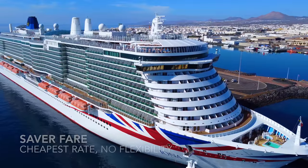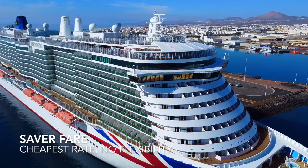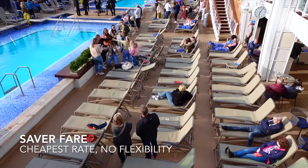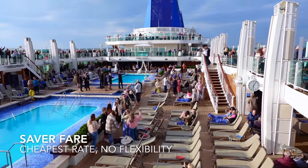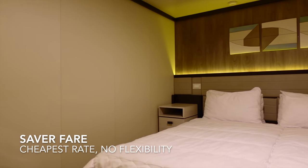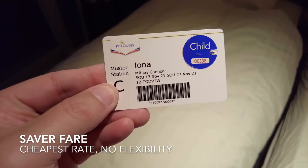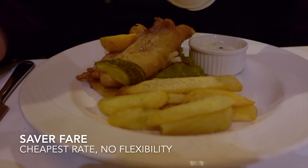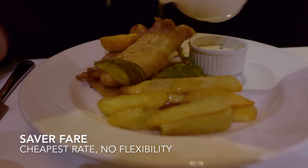You also have what's known as a saver fare, which is only available within 90 days of departure, and therefore the full balance is payable on booking. This is the cheapest fare type and offers very little in terms of benefits. You can choose your grade of cabin; however, like the early saver fare, you will be allocated your cabin number at the time your tickets are issued, or on some occasions on the day of embarkation. You don't get a choice when it comes to dining times — this will be allocated to you once you're on board.